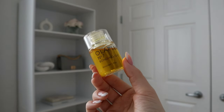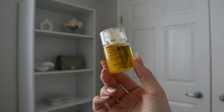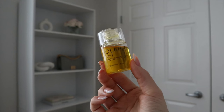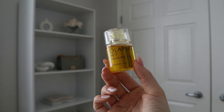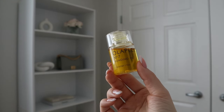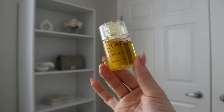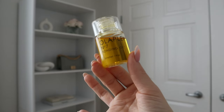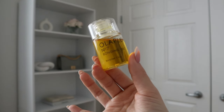If you guys have a hair oil you'd recommend that's similar to the Playa — something with a little bit of a scent, that makes hair shiny, soft, and smooth but not greasy — let me know. I can't say I'm super head over heels in love, jumping out of my chair excited for the Olaplex, but I'm sure it must be helping on some level.